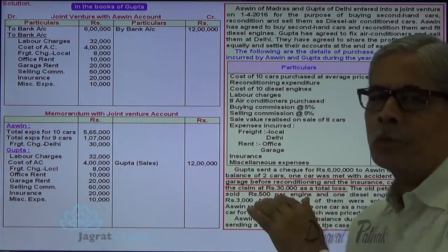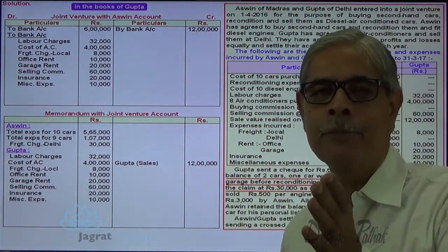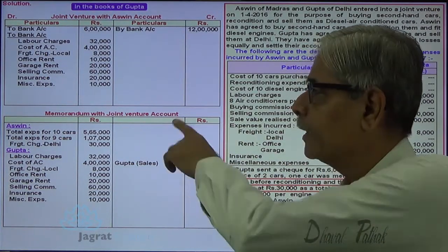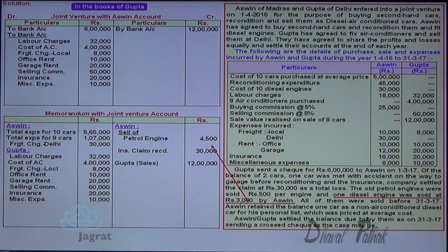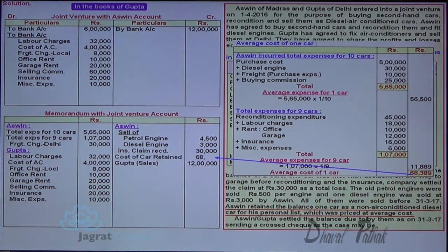The remittance of 6 lakhs by Gupta to Ashwin does not appear in the Memoranda Joint Venture Account because it is a mutual/internal transfer between partners — it is neither revenue nor expense. Insurance claim of 30,000 received for one car is revenue credited on the income side. 9 petrol engines sold at 500 each = 4,500. 1 diesel engine not used, disposed of for 3,000. 1 car taken by Ashwin at average cost 68,389 is also recorded as revenue for the joint venture business.